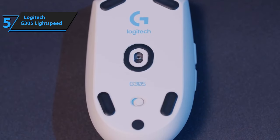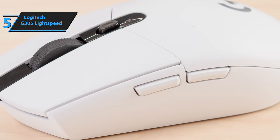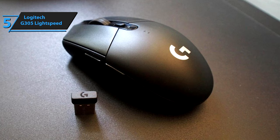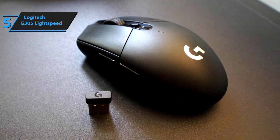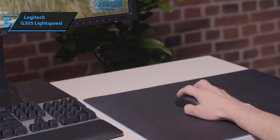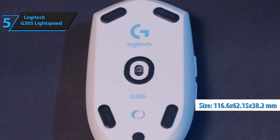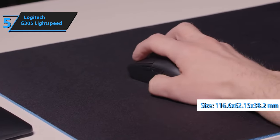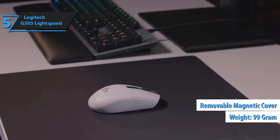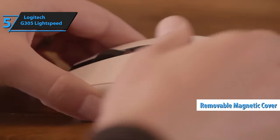The mouse is designed based on the G Pro and G203 models, with a similar design that helps the brand save on development costs while still offering a competitive product in terms of price and features. Constructed using high-quality black plastic, the Logitech G305 is durable and lightweight, measuring 116.6mm by 62.15 by 38.2mm in size and weighing 99 grams. The top of the mouse includes a removable magnetic cover that provides access to the battery compartment and a hole for storing the USB receiver.